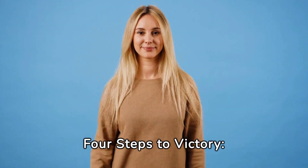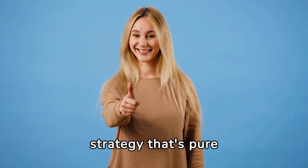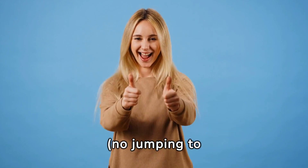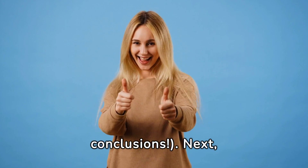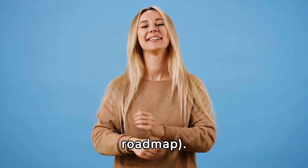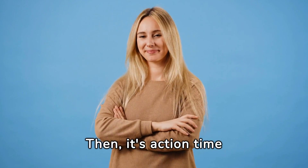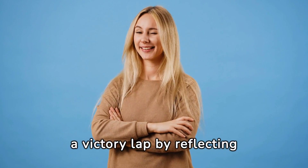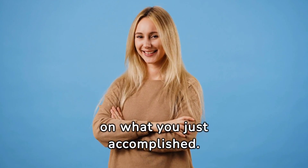Four Steps to Victory. Polya lays down a four-step strategy that's pure gold. First, wrap your head around the problem — no jumping to conclusions. Next, hatch a plan; think of it as your problem-solving roadmap. Then it's action time: execute that plan. Lastly, do a victory lap by reflecting on what you just accomplished. It's a cycle of awesomeness.